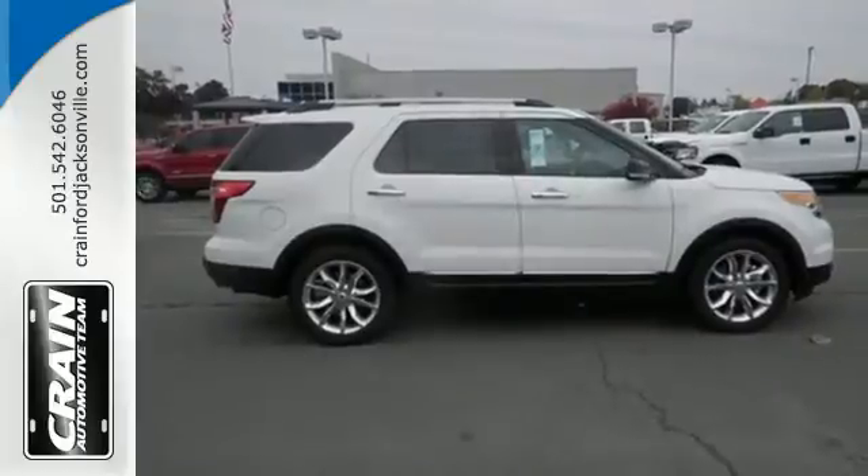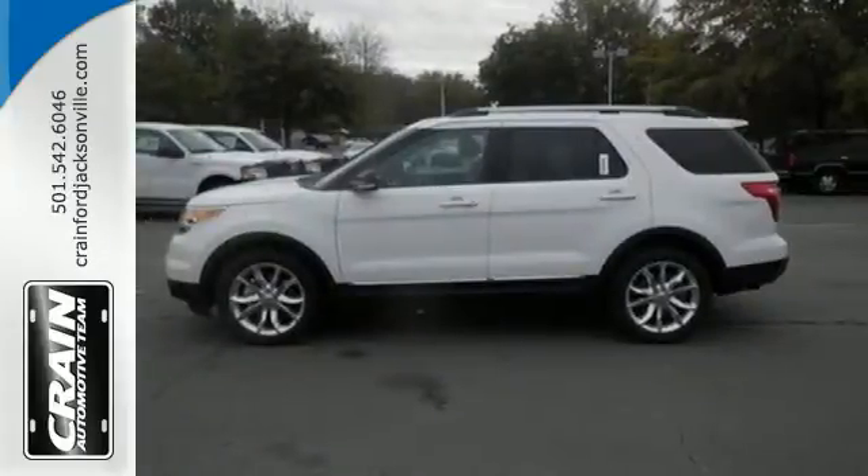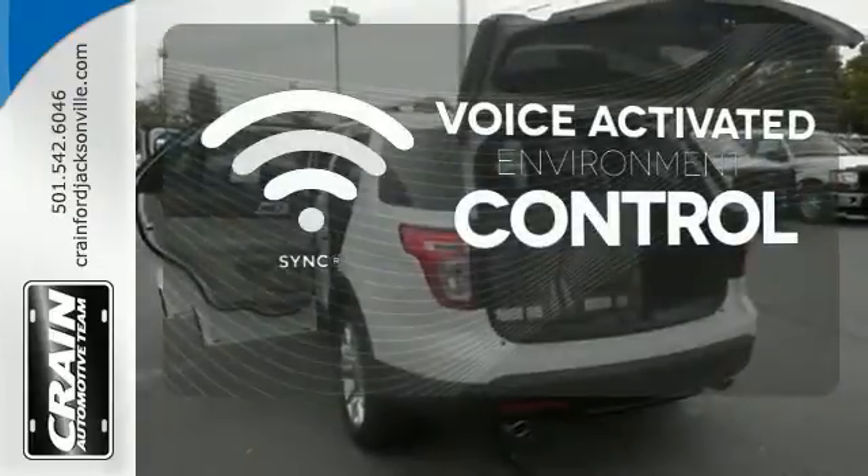Plus, you'll turn heads whether on-road or off, thanks to its dual chrome exhaust tips, LED tail lamps, and aggressive stance. SYNC technology allows you to control your music,